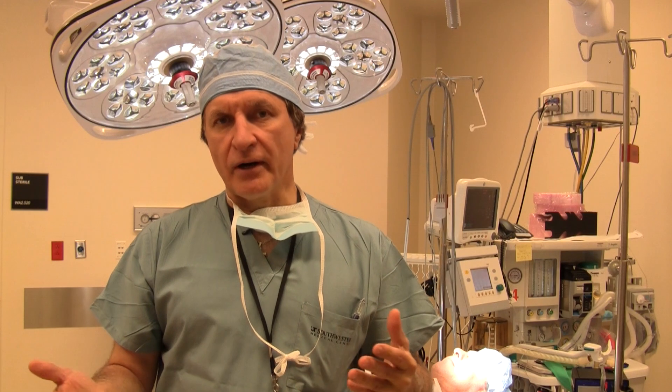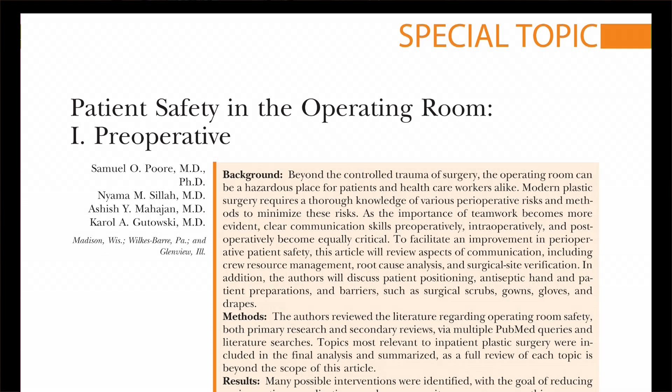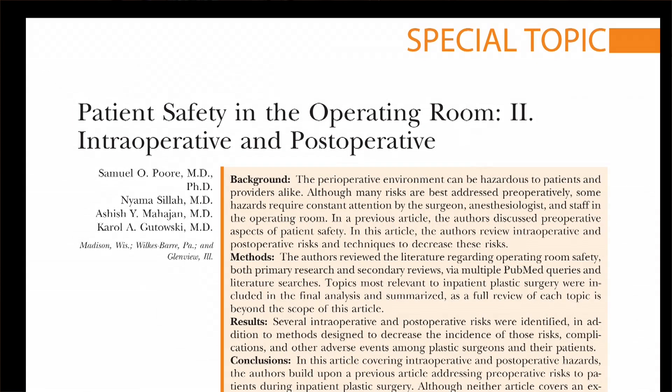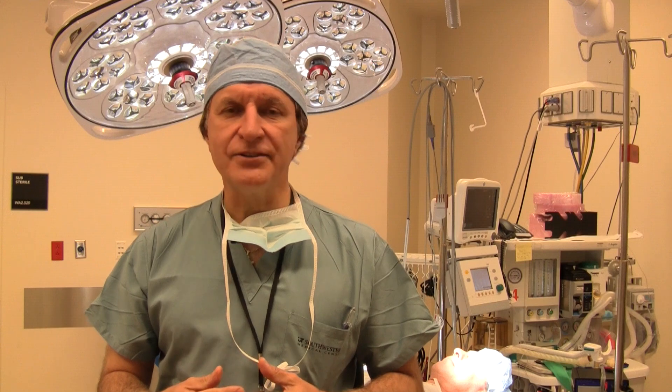In these two articles from Dr. Poor and his group, they discuss the medical community's efforts to combat preventable medical errors. The authors conduct a literature review to identify factors with the largest impact on operating room safety.